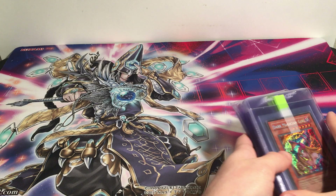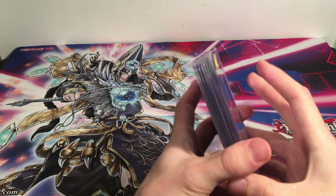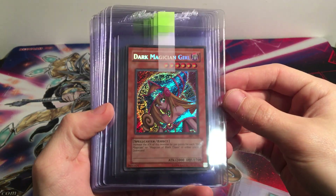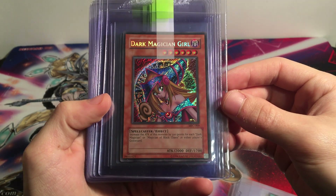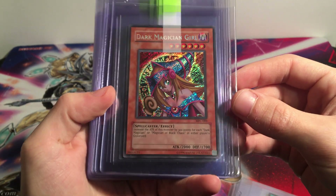He chose to do that and it went pretty well. He seemed pretty happy, I got him a good price, and I got some pretty cool cards. So the first one, probably my favorite, was the Dark Magician Girl. This is unlimited but it's still Magician's Forest Secret Rare. Very cool card.